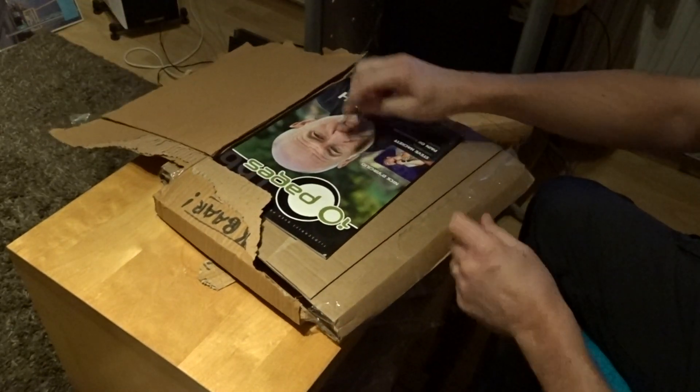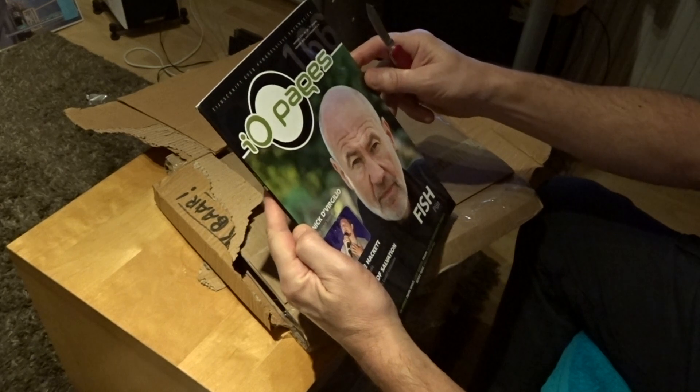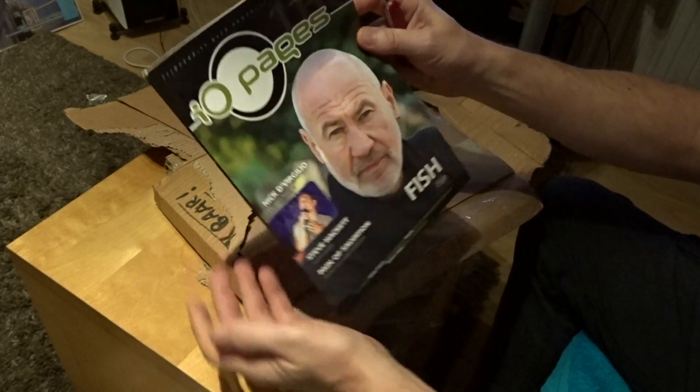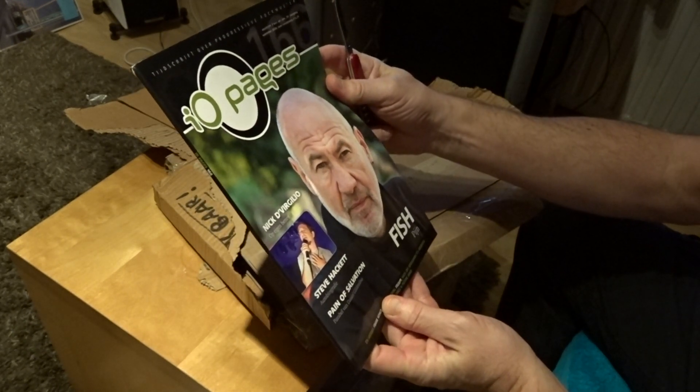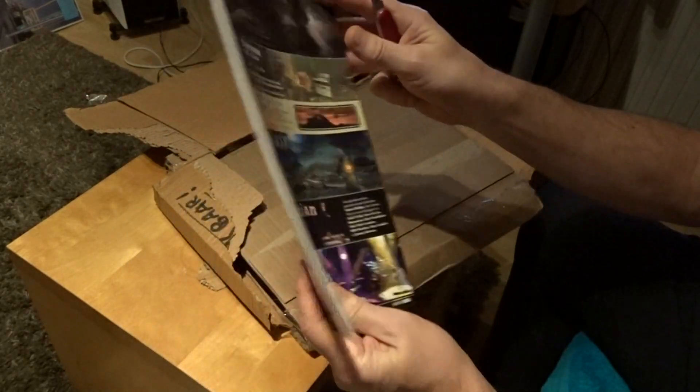I think you can't resist. Oh, this is nice! This is IQ - Pages with Fish. This is from September 2020. Oh, that's nice, thank you.